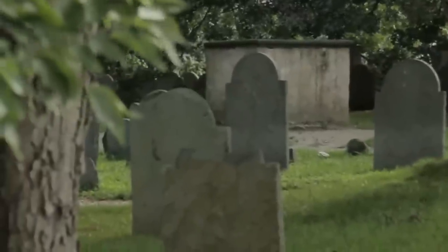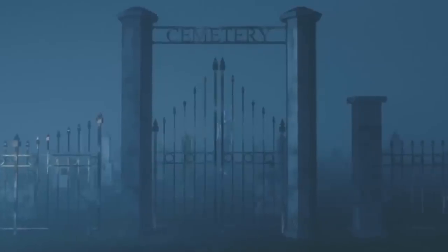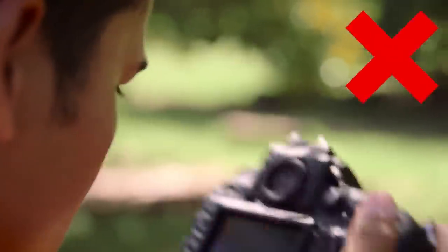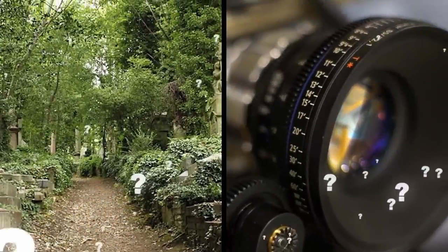Things have quieted down since then, and the site is now overseen by staff and mostly limited to guided tours. But the cemetery remains as creepy as ever, and photography is extremely restricted, making one wonder what they might see there that they're not allowed to capture with their video camera.